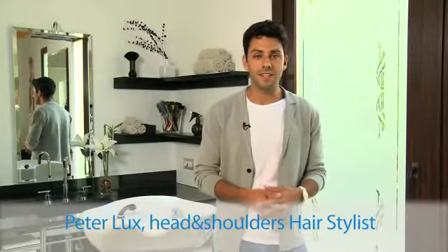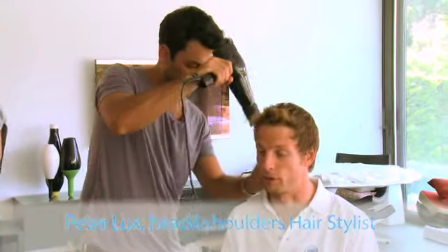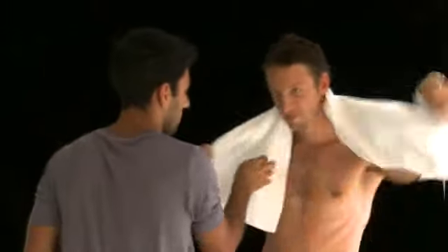Hi there, I'm Peter Lux, hairstylist. My first top tip for a healthy scalp is to wash your hair in lukewarm water using a mild shampoo and conditioner like Head & Shoulders Classic Clean.